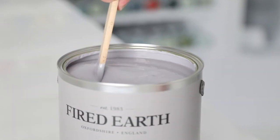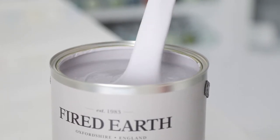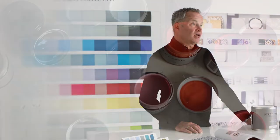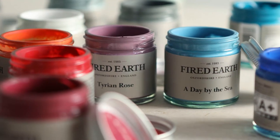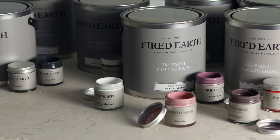Available in a variety of finishes including matte emulsion, eggshell and exterior masonry. Fired Earth Paint is formulated in the UK with the environment in mind. We take care to choose the correct and safe materials. All our paints are water-based with minimum volatile organic compounds.